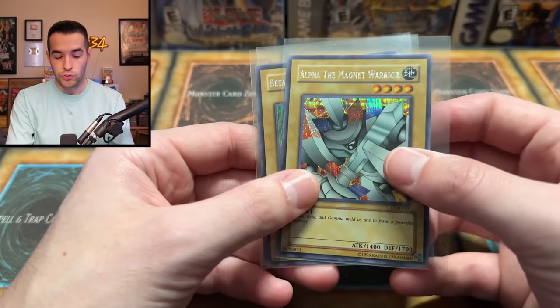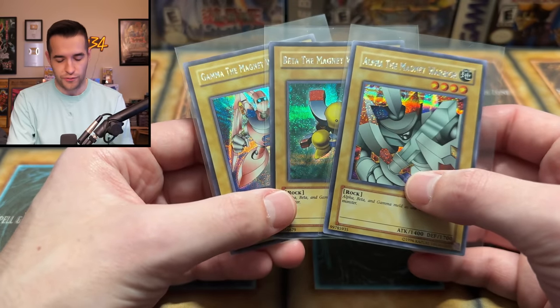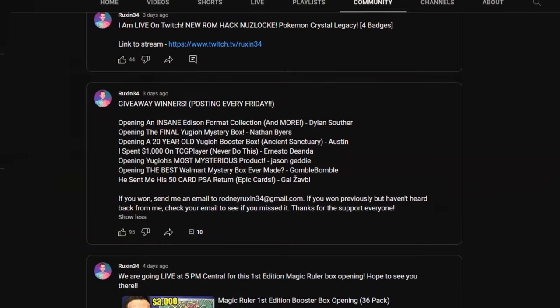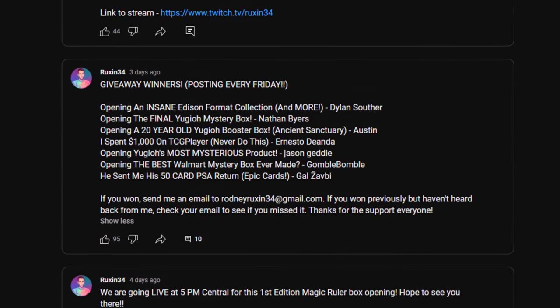Before we actually get into the video, I have a giveaway. I'll be giving away a set of Duels of the Roses Magnet Warriors — the whole promo set. They're so beautiful; you just can't beat the original promos. All you have to do is like the video, be subscribed, turn on notifications, and let me know down below your favorite item from this collection and what you think it's worth. Speaking of giveaways, I've announced all the giveaways up to just a couple of days ago, so go check out the YouTube community tab. I've shipped out everyone who's messaged me except two people, so I know there are some of you guys that need to respond, and there's some that are unclaimed, so go check them out.